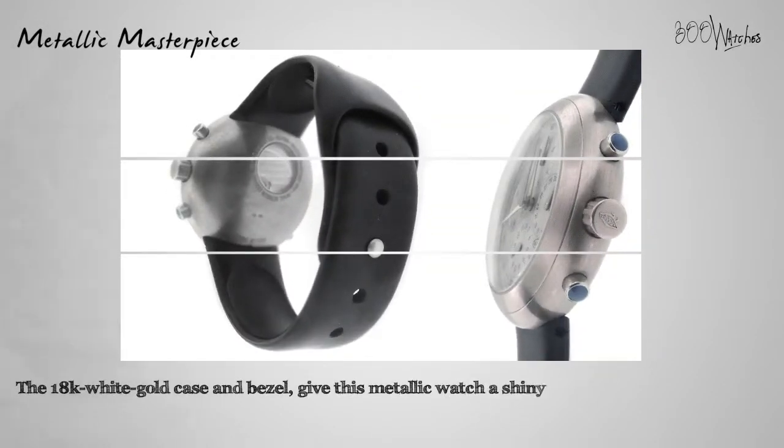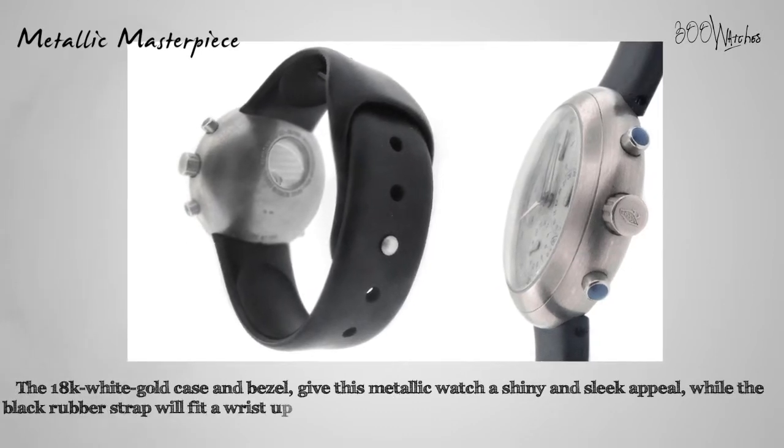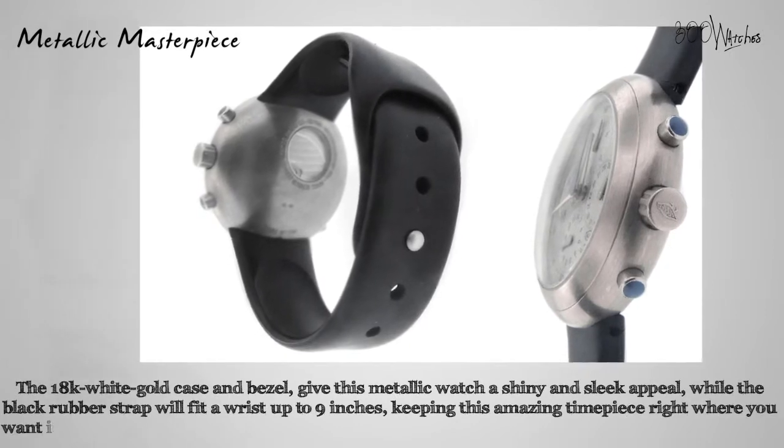The 18 carat white gold case and bezel give this metallic watch a shiny and sleek appeal, while the black rubber strap will fit a wrist up to 9 inches, keeping this amazing timepiece right where you want it.